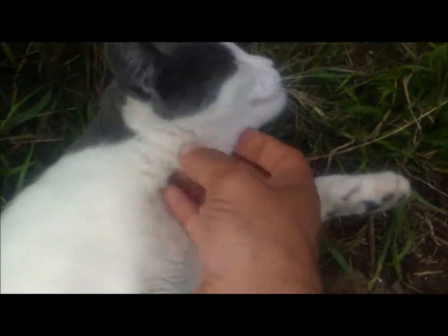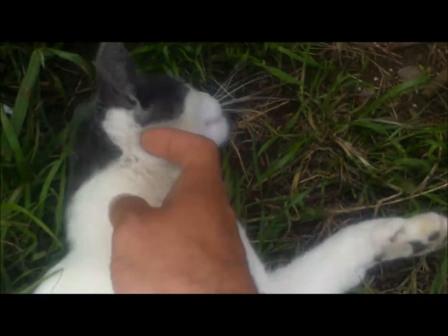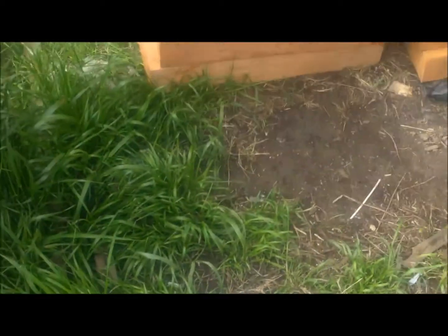Same kitty cat demanding attention. We'll take a few seconds out of our day just to give some love to a fur one. All the neighbors' kitties love our yard.